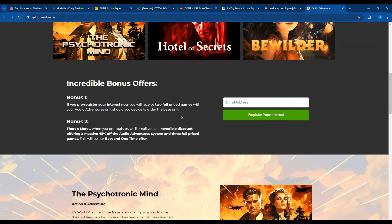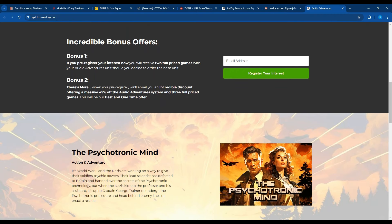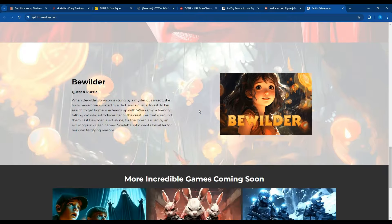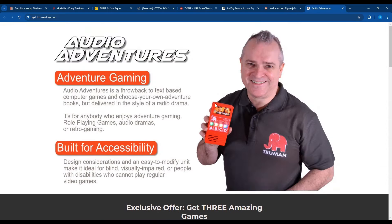It's not up for Kickstarter yet. They have a couple of offers. If you pre-register, you can receive two full games with your Audio Adventures unit when you buy the base unit. The second bonus — which is what I did — when you pre-register and put in your email, you get a massive 45% savings on the system and three full games. I just had to put up a dollar, and it said it was refundable if I didn't go through with the purchase. This thing came out to like $79 for the unit and the three games. It's cartridge-based, which I think is really cool, and I hope it catches on because I just love the look of the unit — the analog feel is super cool.